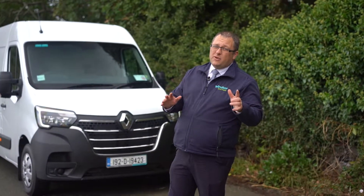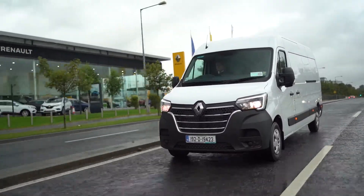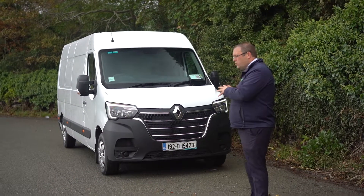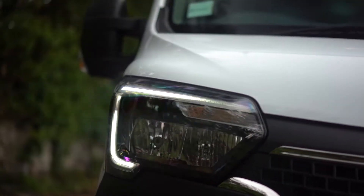How you doing? It's Aidan Reinhardt here from Windsor Airside Renault. Today we're very excited — we have the all-new Renault Master. It's a big change to the Renault Master this time. It has the full new C-shaped LED lights which are signature to the Renault range.